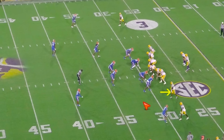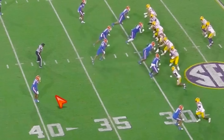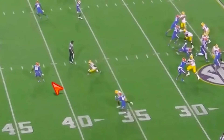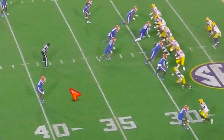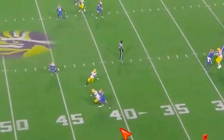Here versus the Gators — this out route is beautiful, turning the hips of this corner. He's playing with inside leverage off coverage. We show like we're working inside to get his hips running because he wants to stop that crosser, get his hips open, bam, plant and turn outside — you're wide open. Where a lot of guys will just run it straight and maybe get some inside track, they won't use any tempo and this corner can just sit and break on it. But Nabors gets wide open.